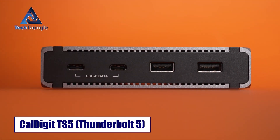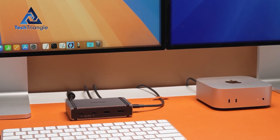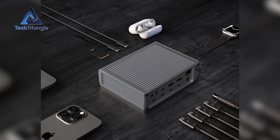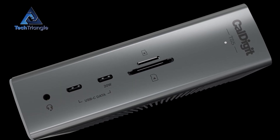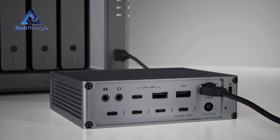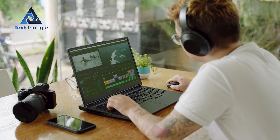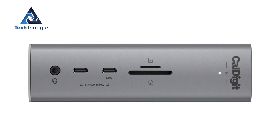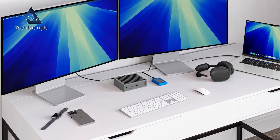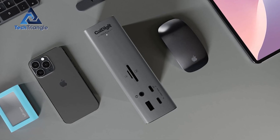The CalDigit TS5 is aimed at professionals who need maximum throughput and versatility. As a Thunderbolt 5 dock, it opens higher theoretical bandwidths and more future-proof display options. It includes multiple TB5 ports, an SD card reader, and high-performance I/O designed around heavy data workflows — multiple high-speed drive connections, studio peripherals, and dual 6K or multi-4K monitor setups. If you're editing large video projects, doing real-time color grading, or moving terabytes on a deadline, the TS5 gives you consistent performance and PCIe-level access. The trade-off is a premium price and the need for TB5-capable hosts to fully exploit that bandwidth.